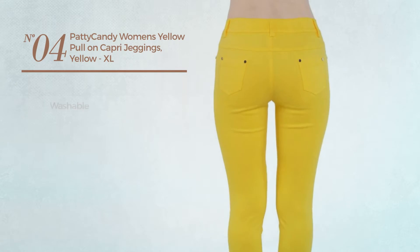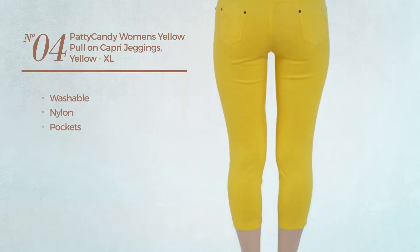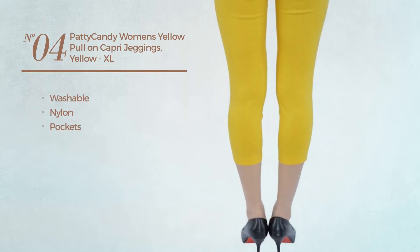Number 4. Made of washable nylon, with pockets. Available in 20 other colors.